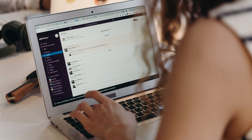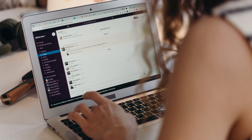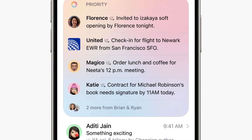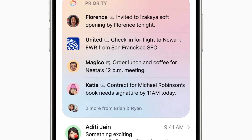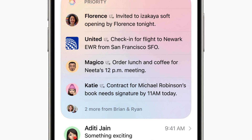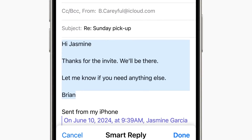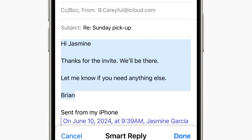Managing emails becomes more efficient with Priority Messages, highlighting urgent emails at the top of the inbox. Smart Reply offers quick response suggestions, ensuring all questions in an email are addressed. Email Summaries provide concise summaries for easy scanning of email content.